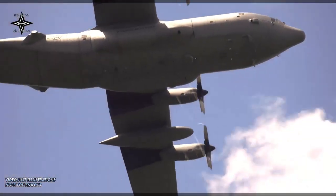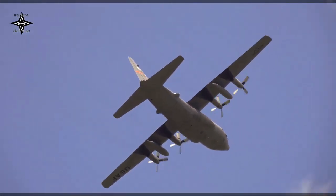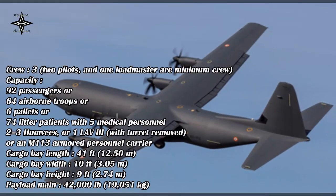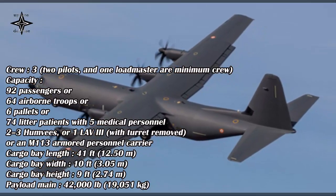These changes have improved performance over its C-130E/H predecessors, such as 40% greater range, 21% higher maximum speed, and 41% shorter takeoff distance. The J-model is available in a standard length or stretched minus-30 variant.